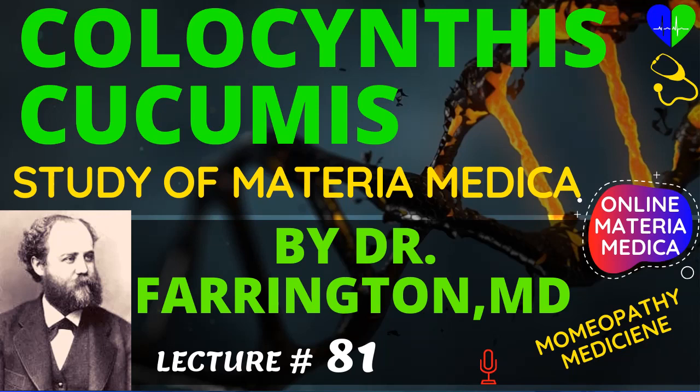In rheumatism, Colocynthis may be useful especially for the stiffness of the joints following the acute disease. If, however, there are concretions in the joints, you should think of Causticum and Guaiacum.